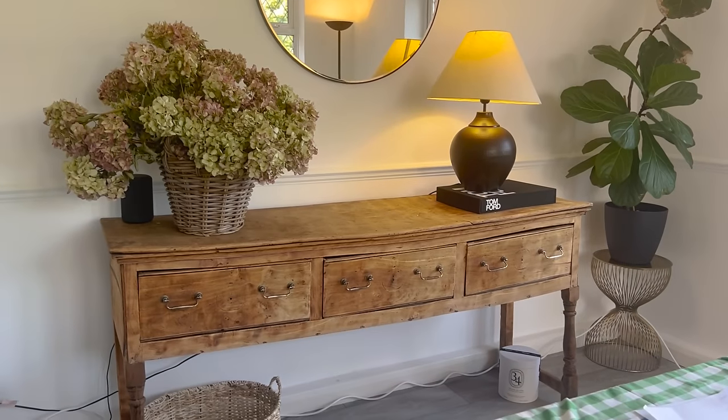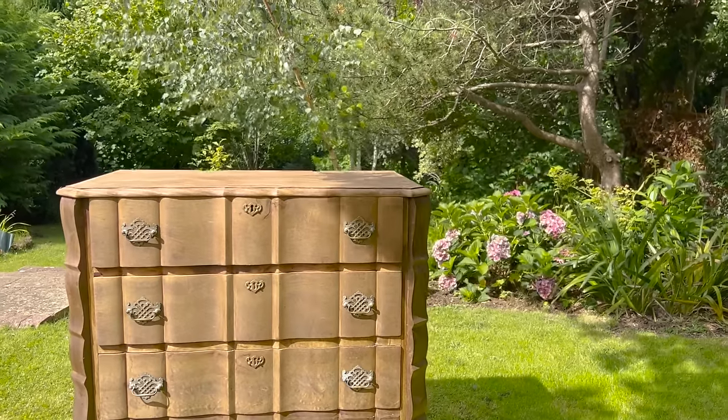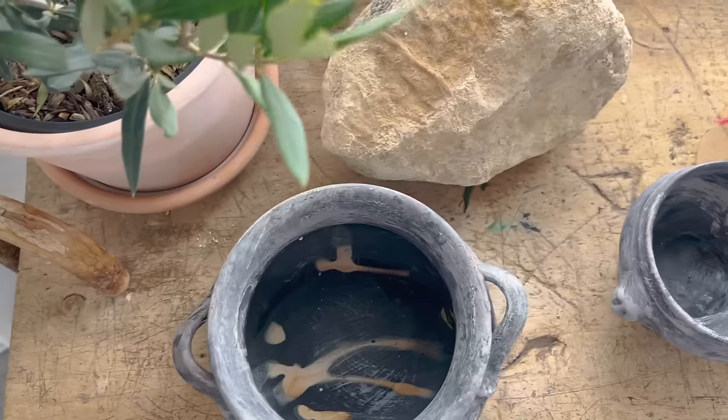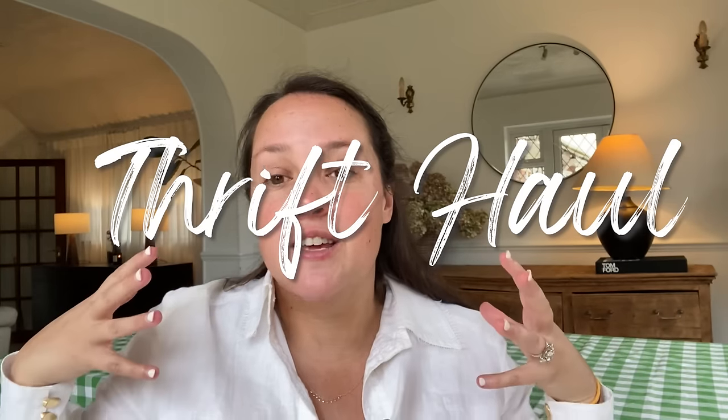I'm Phoebe and almost everything in my home has been purchased second hand, whether it's Facebook Marketplace, antiques markets, charity shops, or whatever. In this video I want to share all of my favourite things that I've got. I'll also be sharing the things I'm currently on the lookout for, because I'm always looking and always looking to change things — sometimes even to replace things I already have. This is a big thrift haul that has taken quite a few years to accumulate.